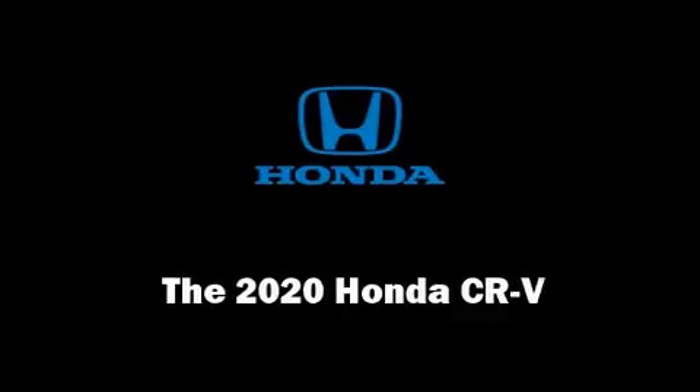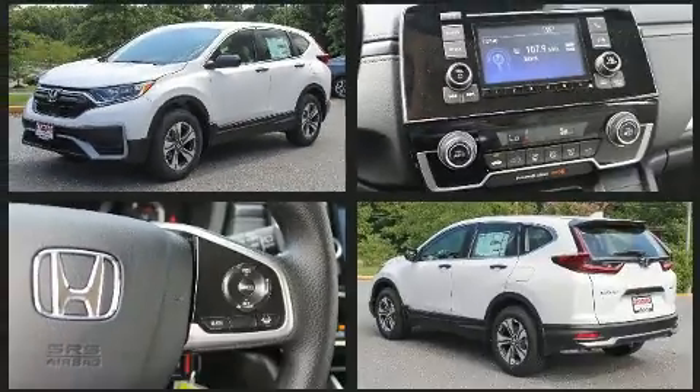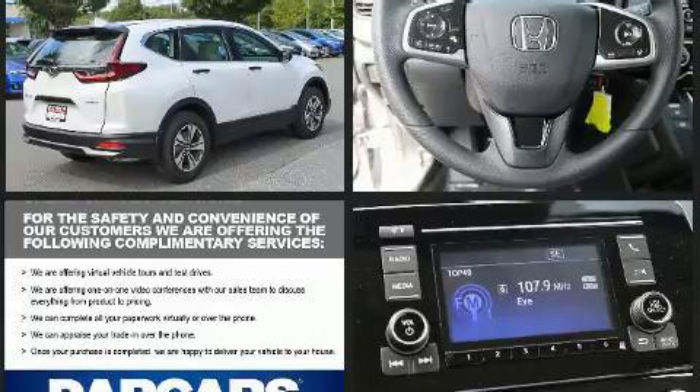Climb inside the 2020 Honda CR-V. Under the hood, you'll find a four-cylinder engine with more than 170 horsepower, providing a spirited yet composed ride and drive. The engine breathes better thanks to a turbocharger, improving both performance and economy.